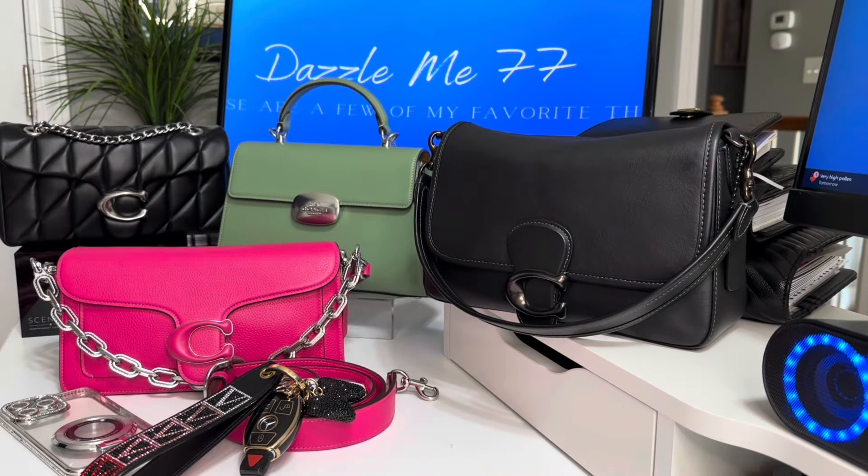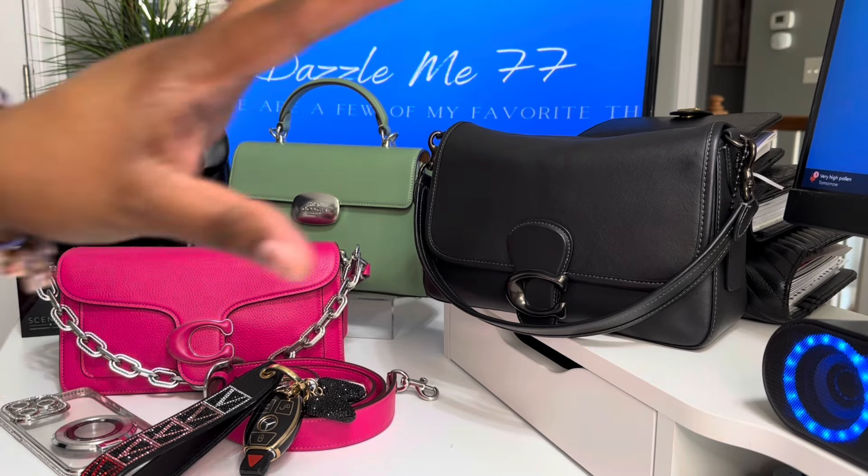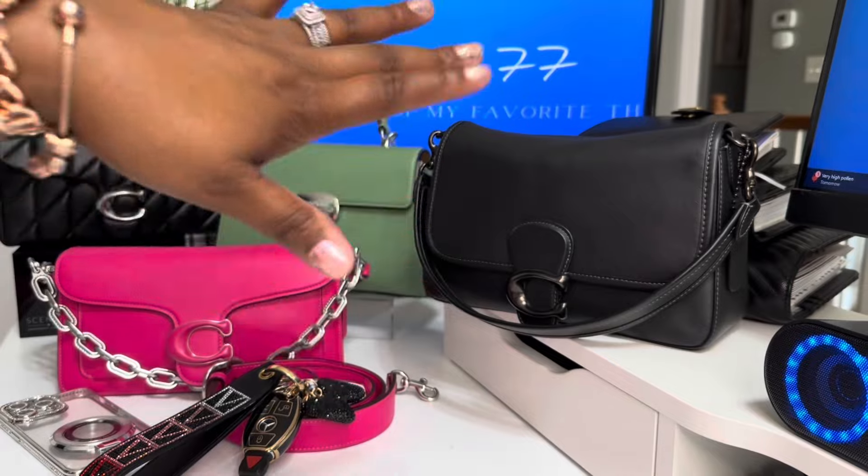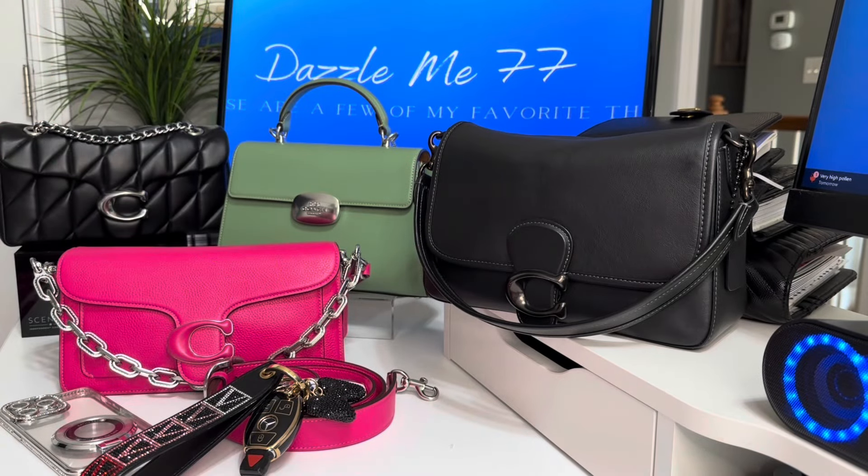Hello, hello, hello. It is your girl Dazamie77 and I am back with another video. Y'all look at all this deliciousness on this screen. So I just want to say welcome back to all of you. Thank you so much for the support and love of my channel. Thank you to those of you that give me ideas, hints, just everything that you do to help me grow as a purse lover.